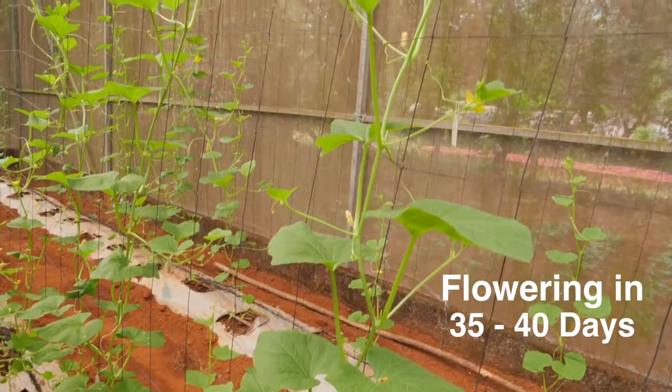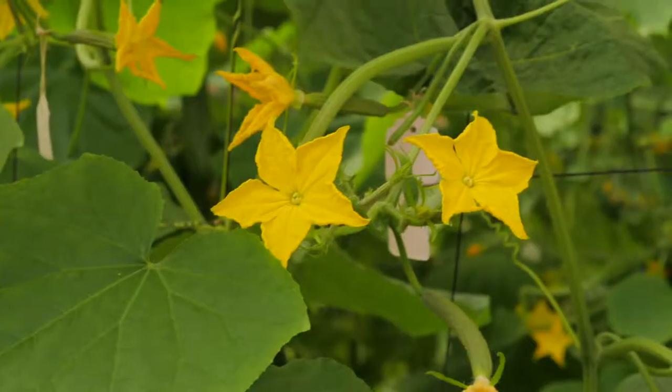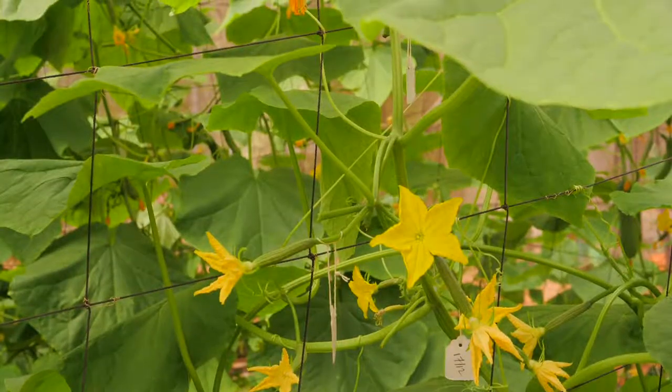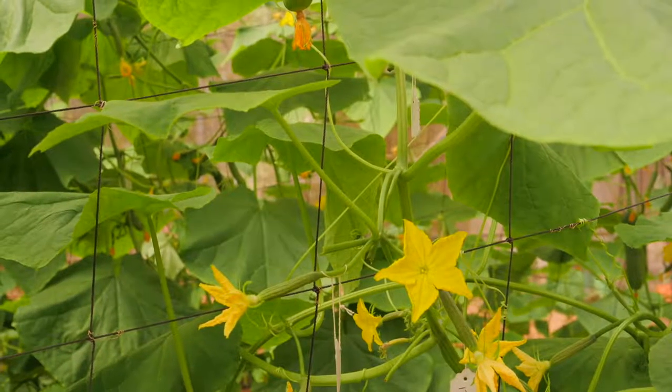Plants will flower in about 35 to 40 days and fruits will be ready for harvest in another week. Ordinary cucumber produces both male and female flowers, but in Kpch1 it produces only female flowers, and all these female flowers will develop into fruits.